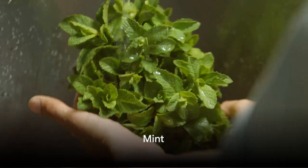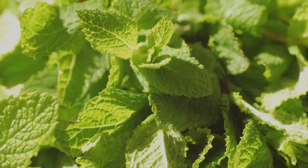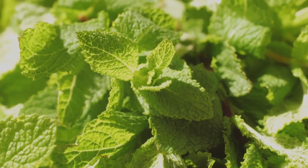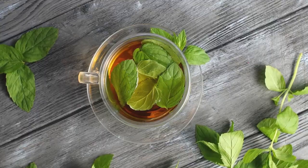Next up, we have the refreshing mint. Mint's cool, invigorating scent and versatile culinary uses make it a must-have for your kitchen garden. Easy to grow, it thrives in both sun and shade. The invigorating smell of mint is sure to make your kitchen garden more fragrant.